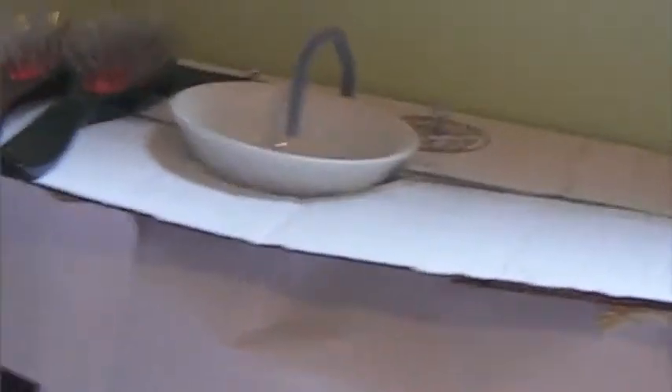And we're gonna spray paint our toilet and our sink. Because right now they're a pretty gross color. We're gonna be changing that.